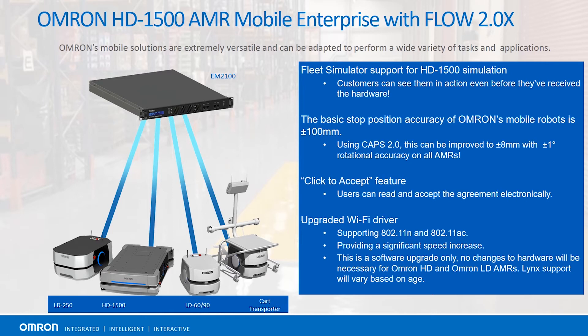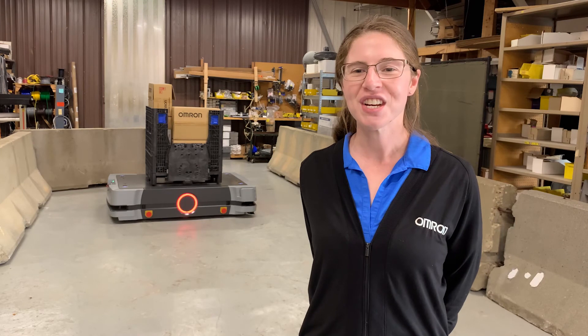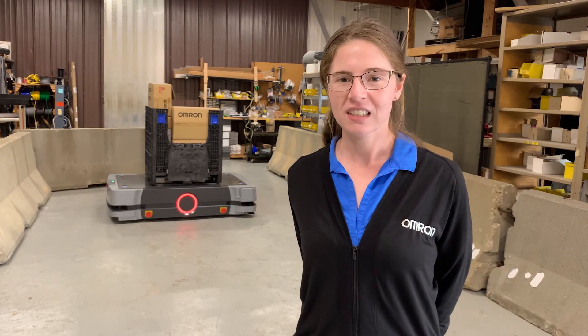Other advantages of the HD1500 Mobile Robot come with Flow 2.0. Customers are able to utilize fleet simulator support by simulating the HD1500 in their own environment. We're also able to get a stopping accuracy of plus or minus 8 millimeters, with one degree of rotation on all of our units, using CAPS 2.0. We've also integrated click-to-accept features, as well as upgraded the Wi-Fi drivers in our unit. Built with sturdy metal skins, the HD1500 is robust and able to withstand heavy, unintentional, external impacts.